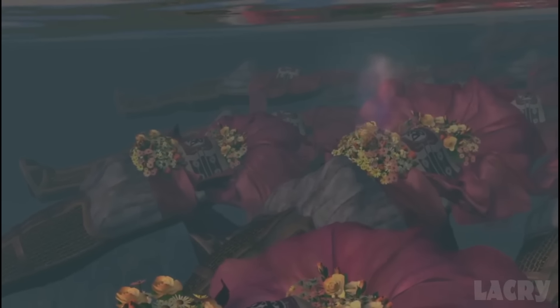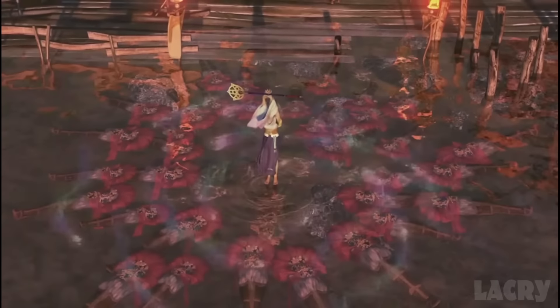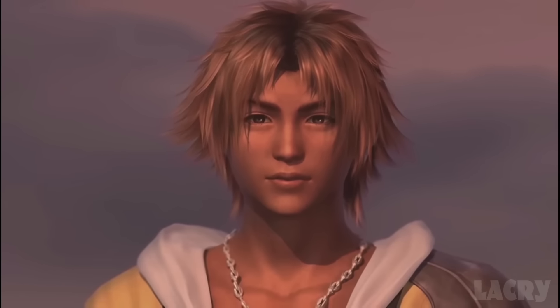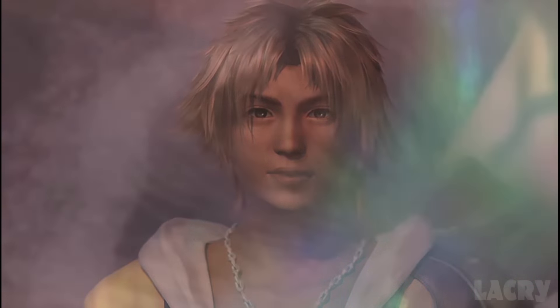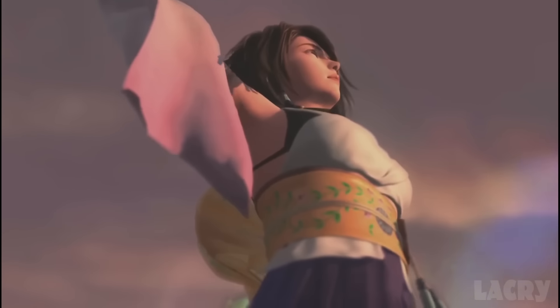Yuna, the summoner whose story we follow in X and who's meant to be a martyr to stop Sin, sends the souls of those killed by Sin to the afterlife in one of the defining cutscenes of the early PS2 era. Tidus observes: 'People die and Yuna dances. When will she stop dancing? When will it stop?'